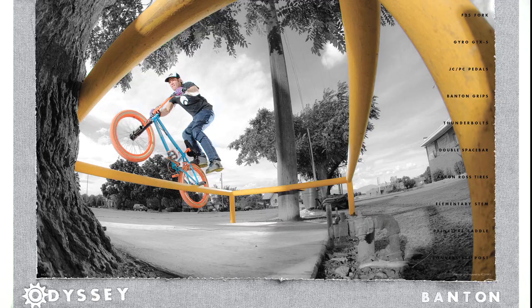That was the first time I did that grind on a round rail. To pull it the first time before we got the photo, I think I pulled it a couple of times, actually. But shoot, I don't know, 20 minutes of trying it almost non-stop, just getting a feel for it.